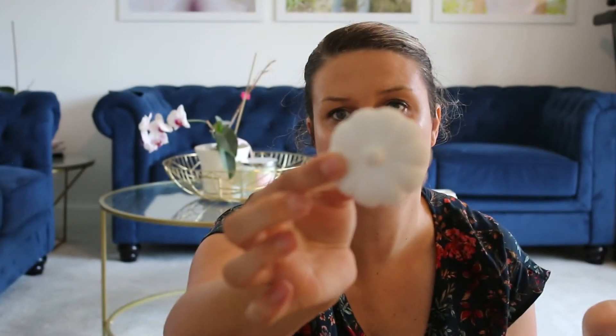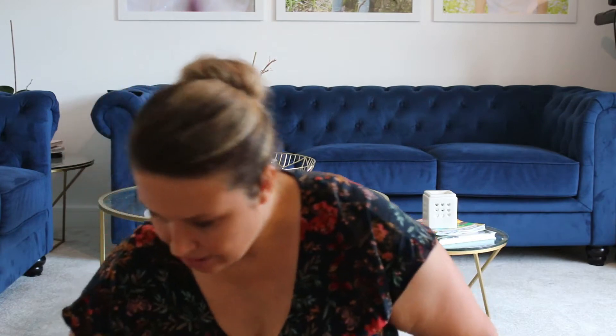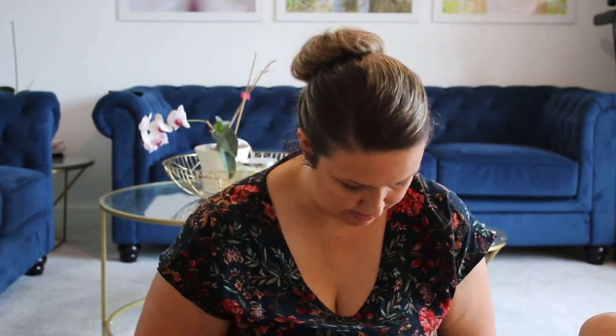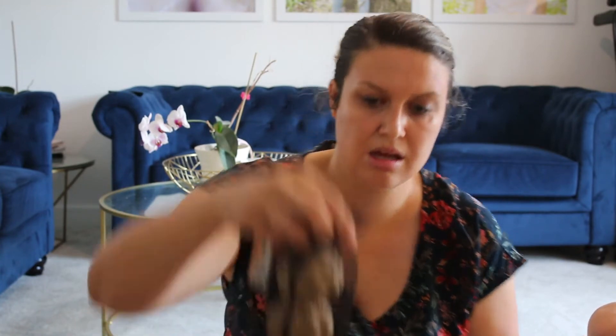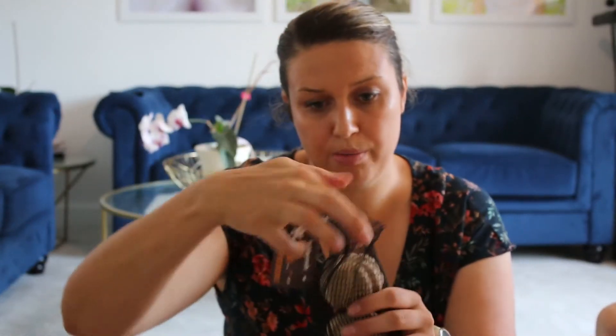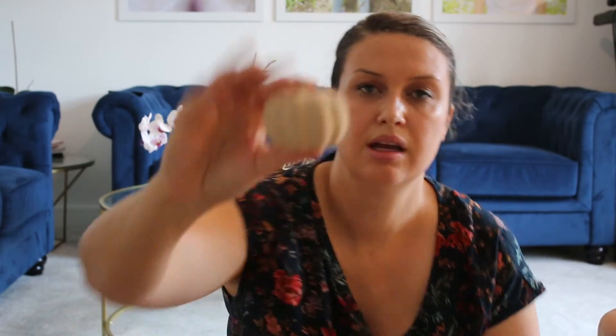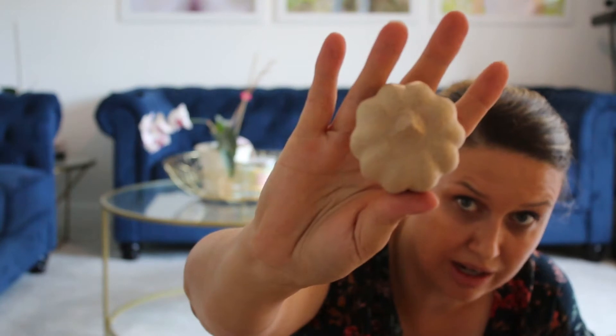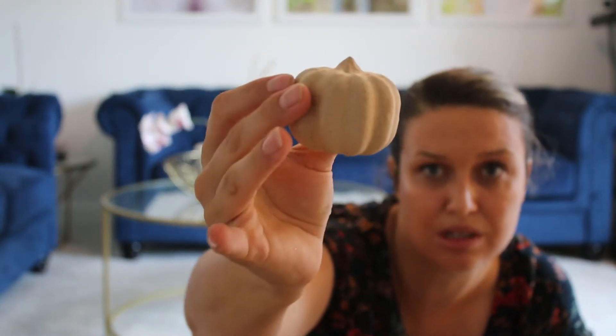They also had these little mini paper mache pumpkins. They came in a pack of four for £4. They're probably made for crafting but I quite like just leaving them plain, to be honest. Really sweet.